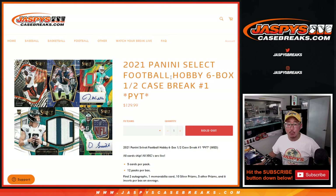Hi everyone, Joe for jazbeescasebreaks.com. Happy new release Wednesday. At long last, we're finally getting to do 2021 Panini Select Football 6 Box Half Case Break No. 1 from jazbeescasebreaks.com.